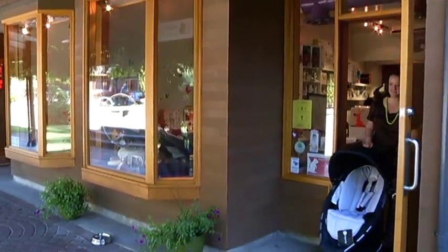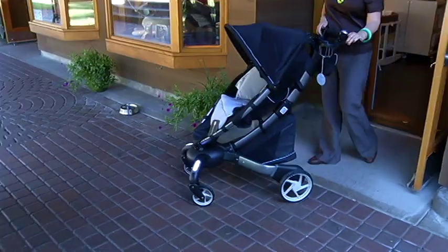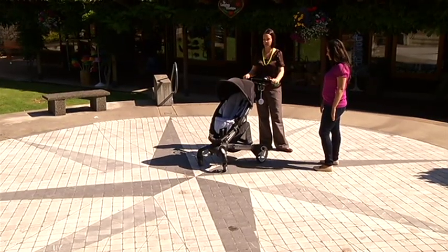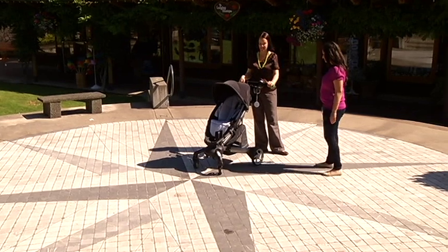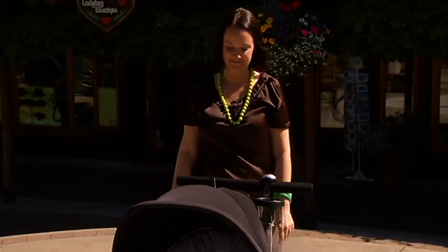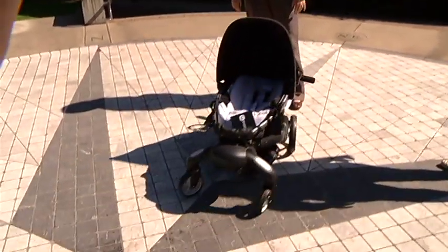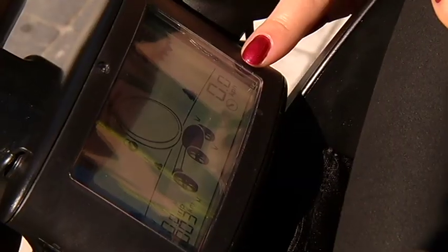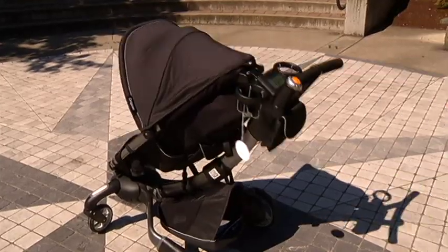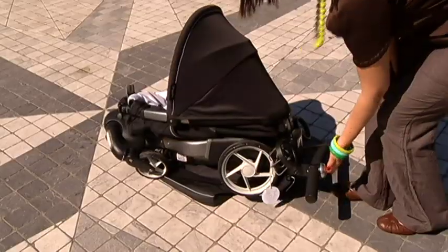And one of the most technologically advanced products here is this stroller, which runs for about $900. This is the Four Moms Origami Stroller — the world's first power-folding stroller. With digital screens, baby-sensing safety control, and a place to charge your phone, no wonder it attracts the celebrities.